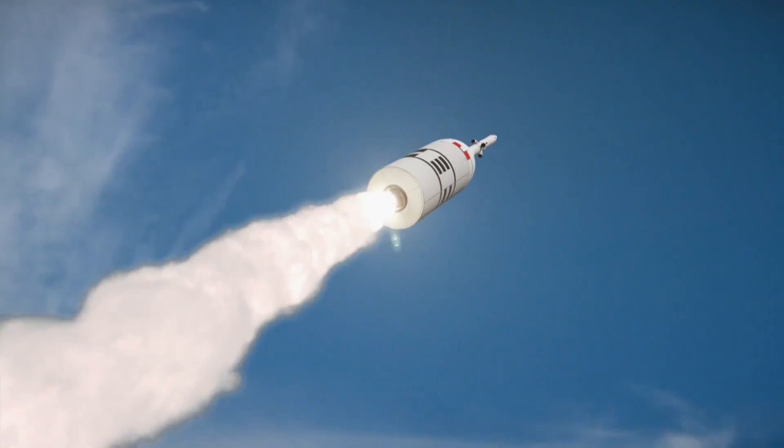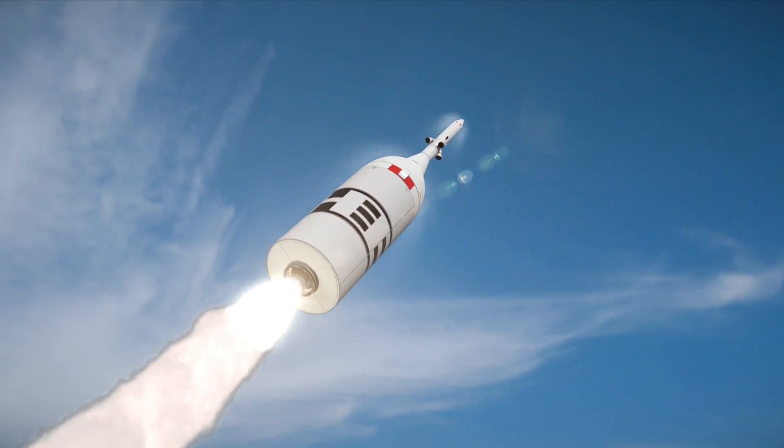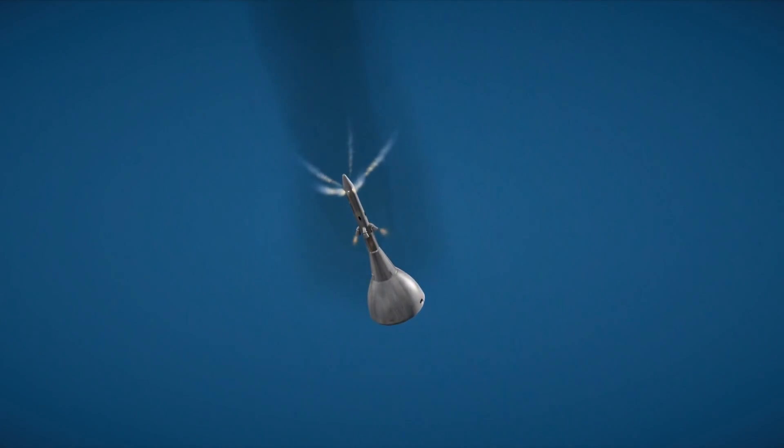The launch abort system is separating from the crew module at 30,000 feet. What we see here is the launch abort motor. It'll separate from the vehicle, and once it separates, the abort motors will right the vehicle. Once that happens, the Jettison Motor will separate the launch abort system from the crew module.